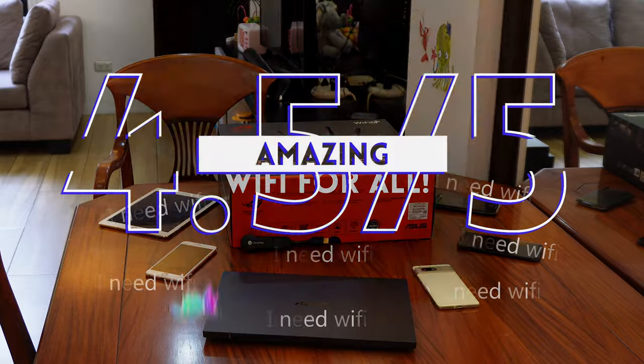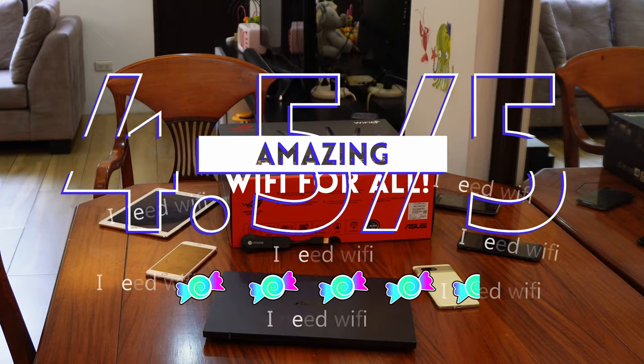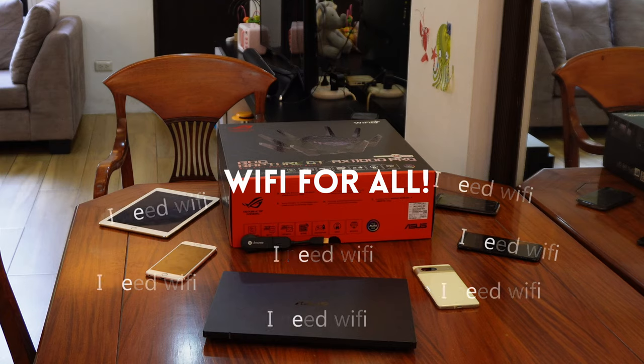We're giving this beast 4.5 out of 5 stars. It has everything — this is the kitchen sink of routers. You could not ask for anything more, and it even works great with older ASUS routers. All of that and it's super easy to use and set up. The price is high — $450 currently at the ASUS US store — but you're getting a lot for your top dollar.